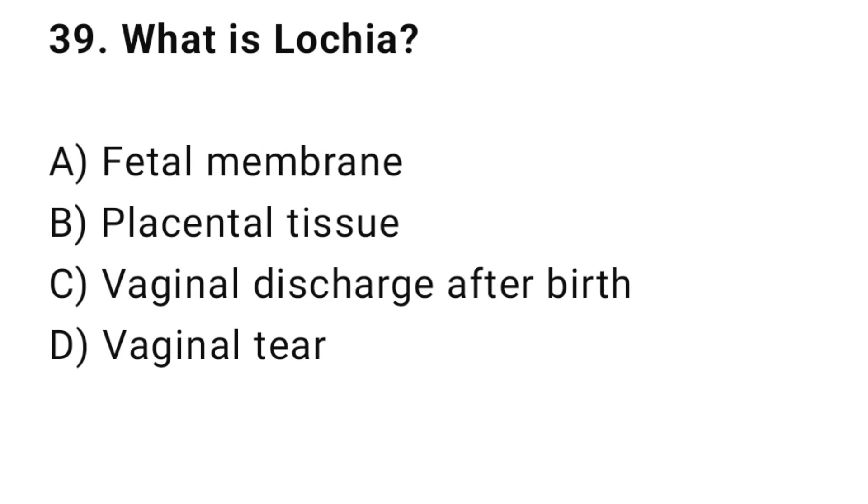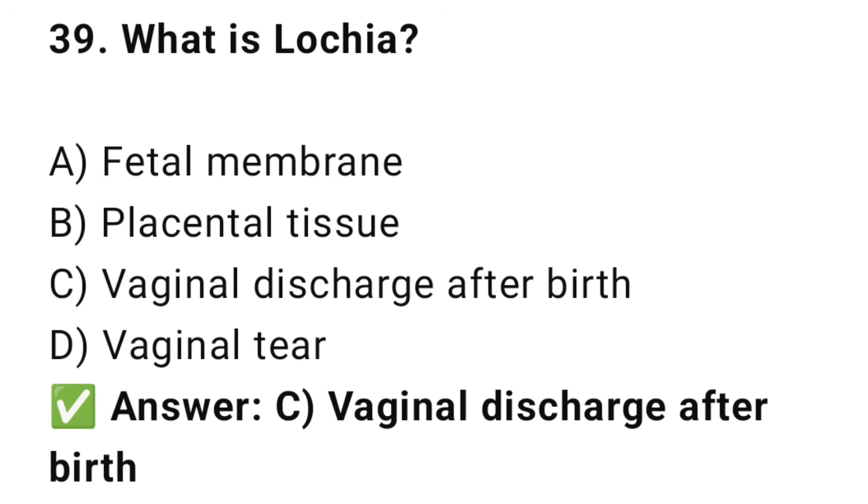Question No. 39: What is lochia? The right answer is C: Vaginal discharge after birth. Lochia is the normal bleeding and discharge after delivery.